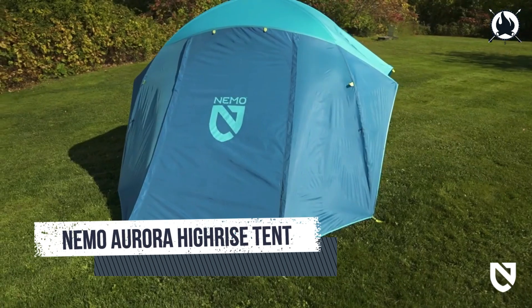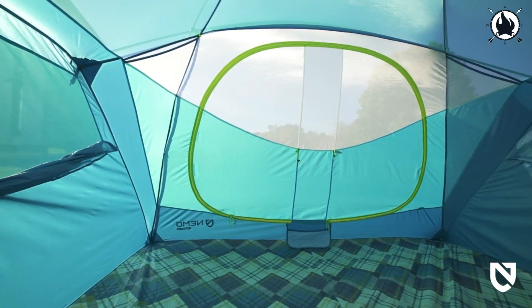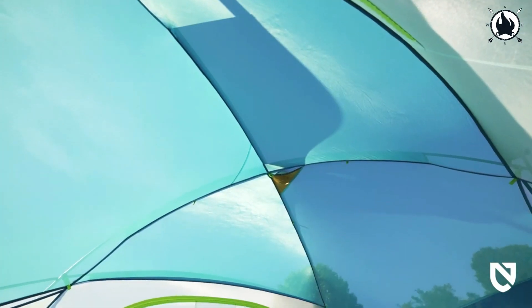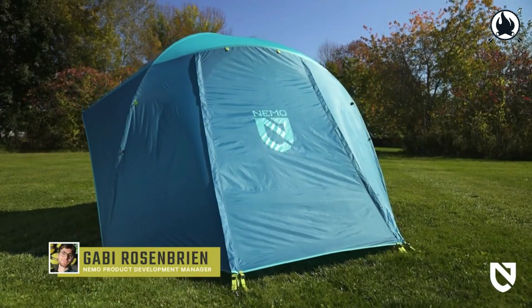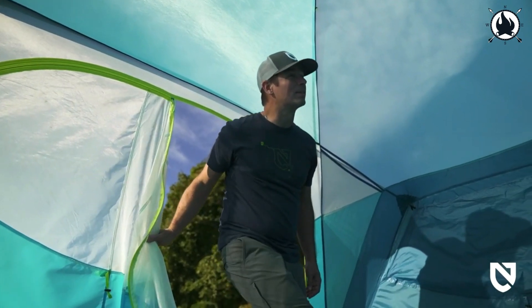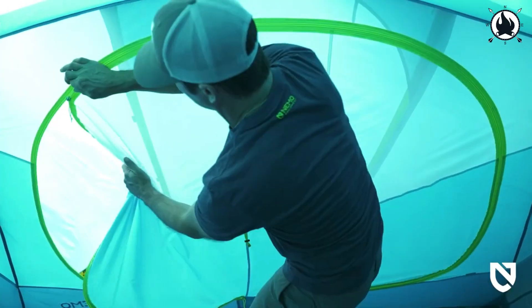Number 6: The Nemo Aurora Hi-Rise Tent. Every family camping trip is made more enjoyable by Aurora Hi-Rise, which features a roomy standing-height design, a straightforward assembly process, and colorful colors. A massive interior volume is created by the steep side walls, and ventilation and beautiful views are added by the big rain-protected side windows. Easy access and lots of space for storing camping necessities away from the elements are provided by two wide doors and vestibules.